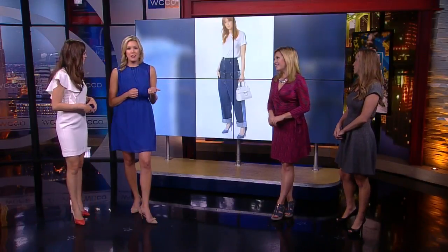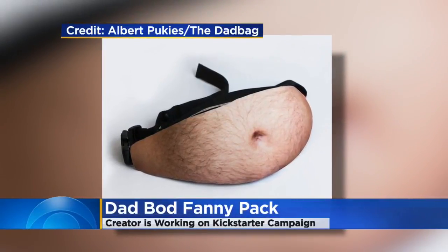Yesterday we talked about the double jeans — terrible, they're right there — ugly. Now there's this: the Dad Bag.